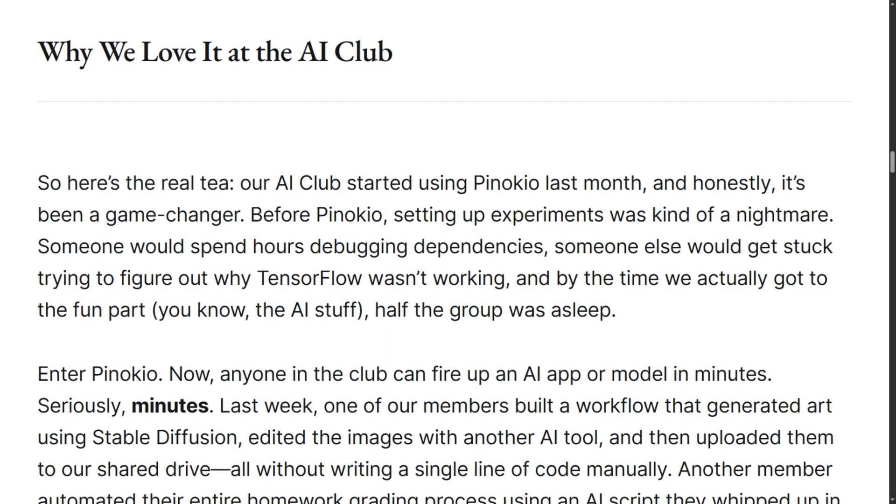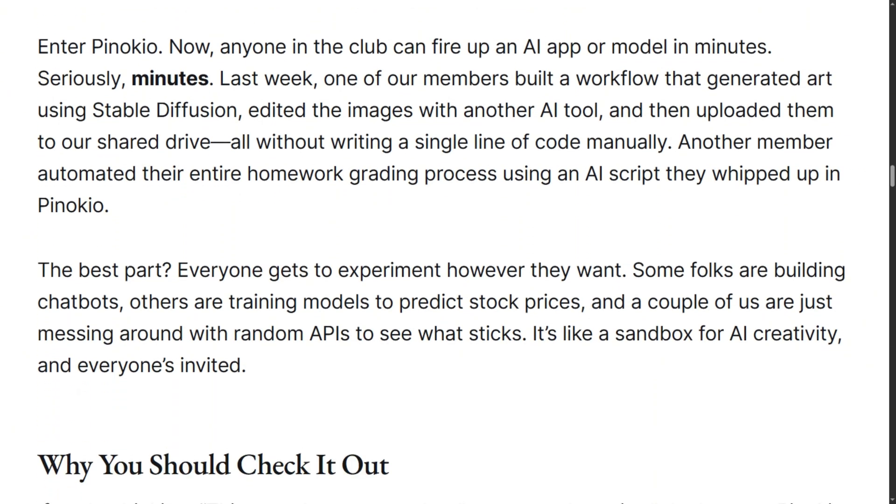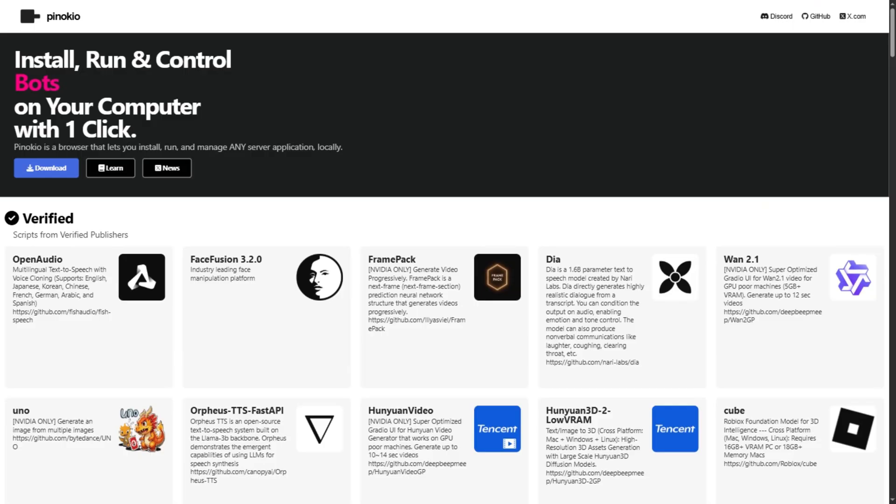When it works, it genuinely works. Users successfully run Stable Diffusion, audio tools, voice cloning, and local language models. One AI club went from hours of debugging to members being productive in minutes.